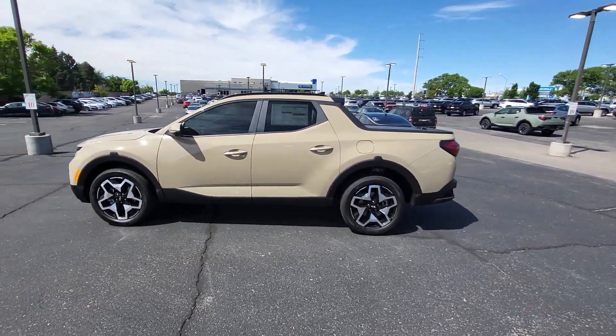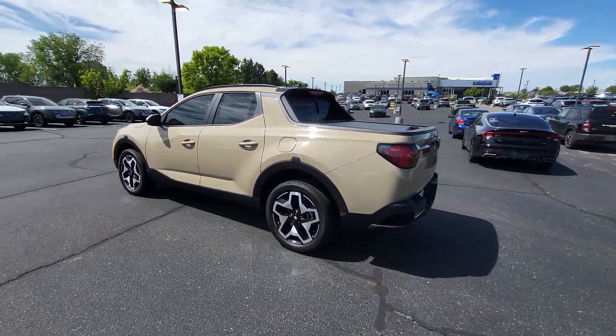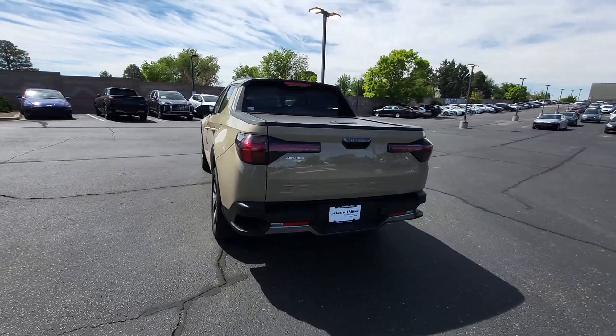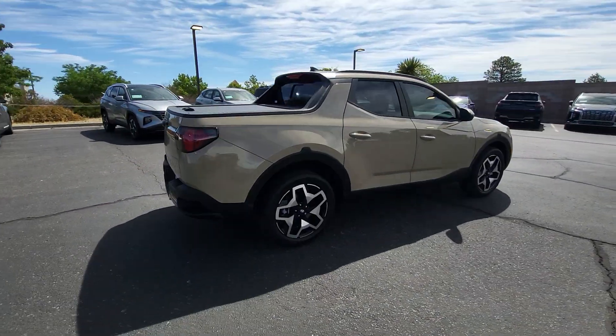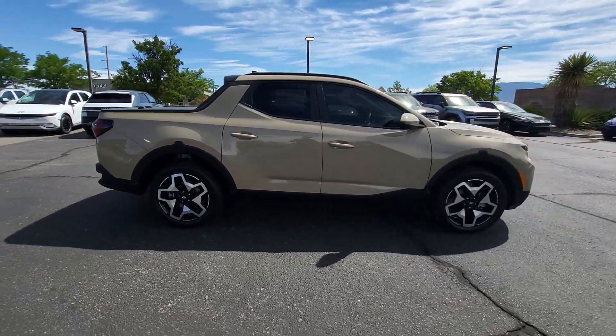Here is a wonderful 2024 Hyundai Santa Cruz. Enjoy a view of this gutsy Hyundai Santa Cruz, the stylish adventure utility vehicle that pairs composed comfort with high-tech capability.